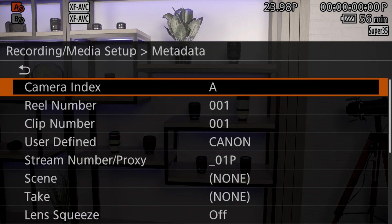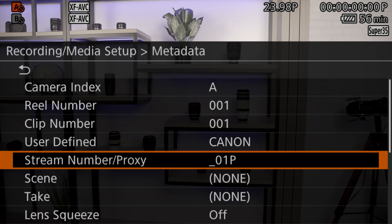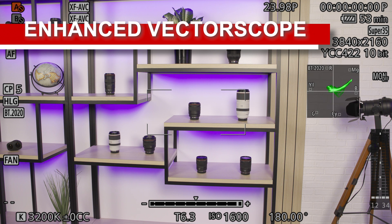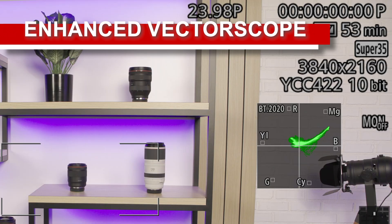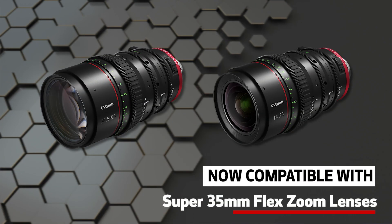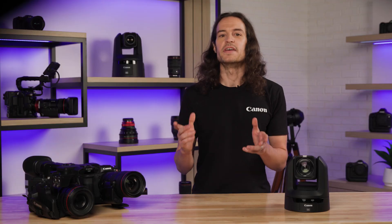All four cameras are gaining flexibility with file naming conventions on proxy files, which enhances compatibility with nonlinear editing systems. Enhancements to the vectorscope will now enable display of the vector color and color space on screen for your convenience. Additionally, the cameras will now be compatible with Canon's Super 35mm FlexZoom lenses.